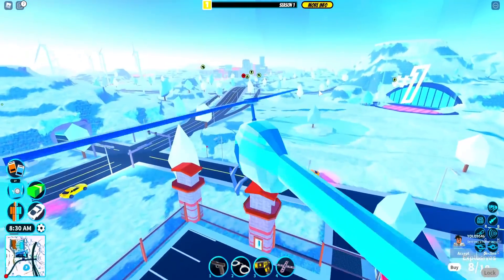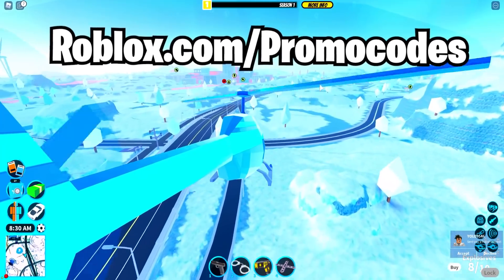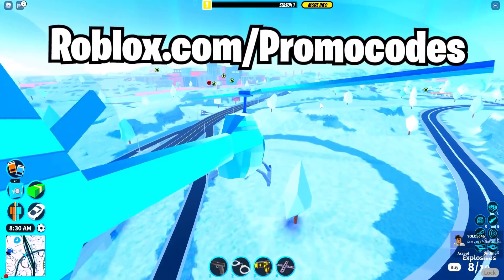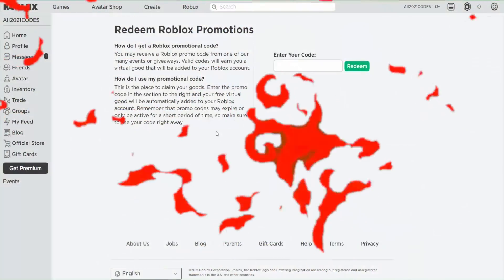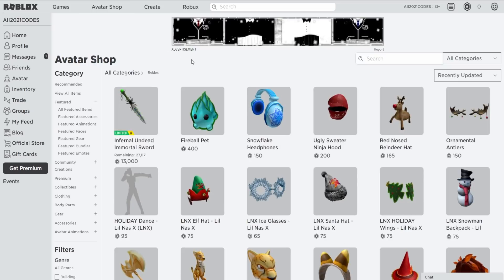Let's go to roblox.com/promocodes to redeem the codes. That's the site to redeem promo codes if any of you didn't know. Here's where you want to be to redeem all of these promo codes.